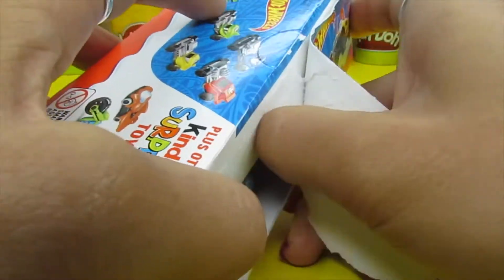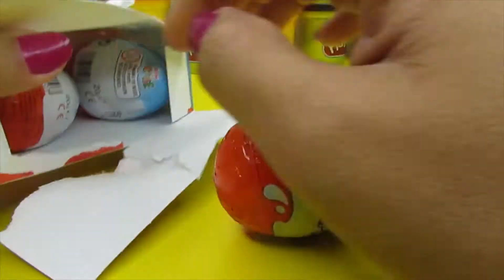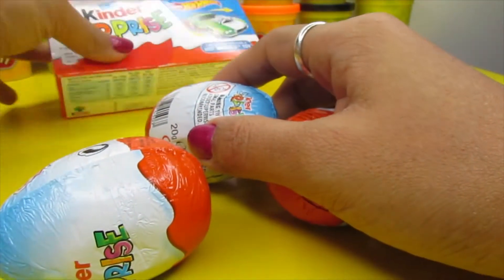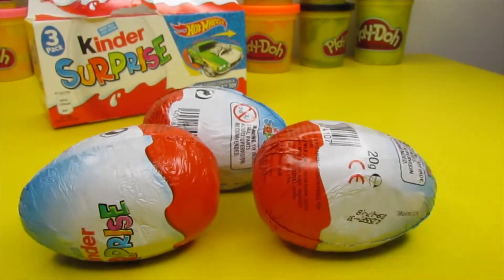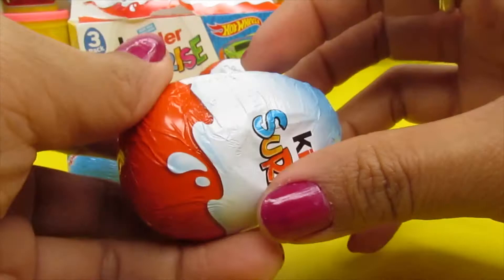Chocolate surprise! One chocolate, two surprise, and three surprise. Awesome. Okay, first one?